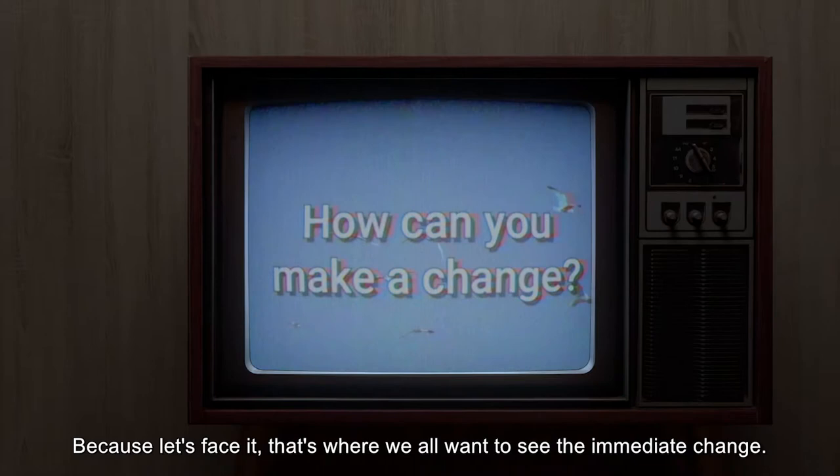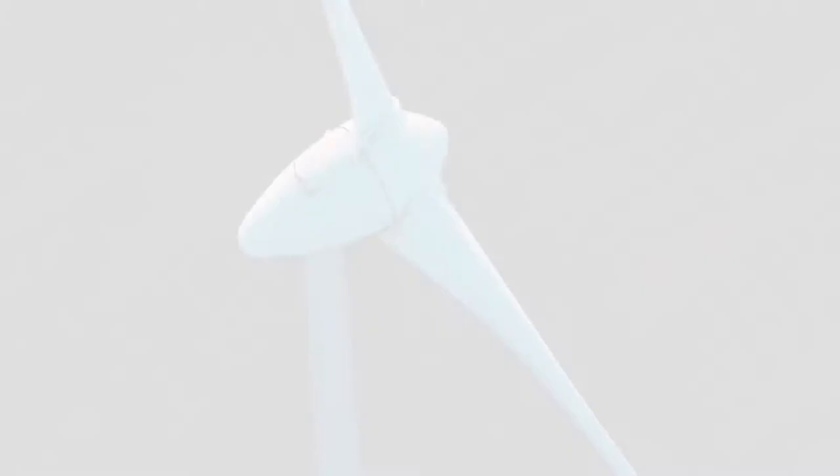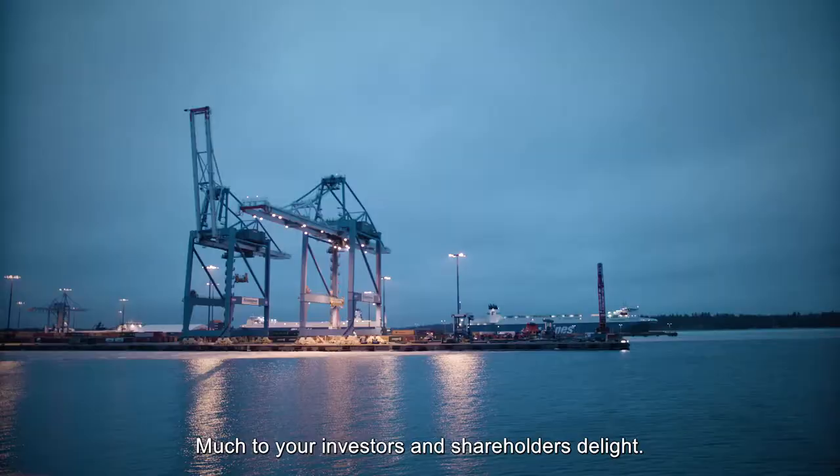Let's start at the bottom line, because let's face it, that's where we all want to see the immediate change. You and everybody in the chain of command would, if you could, be more cost effective and get credit for it, much to your investors and shareholders' delight.